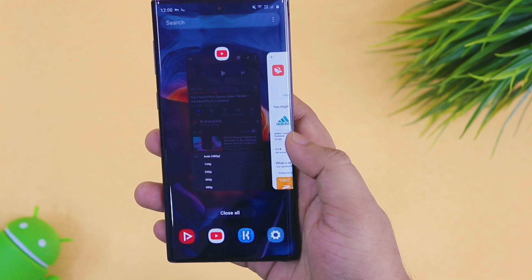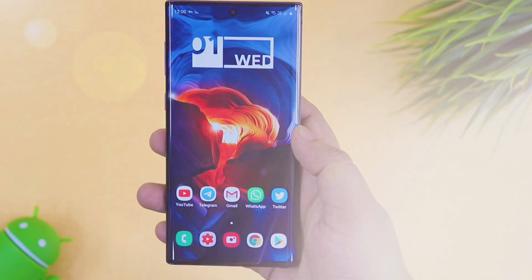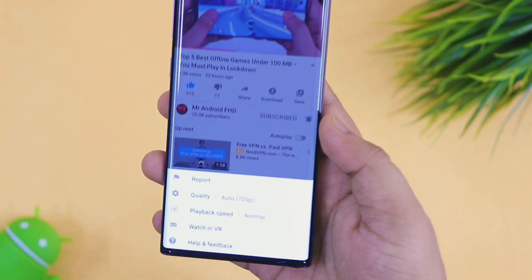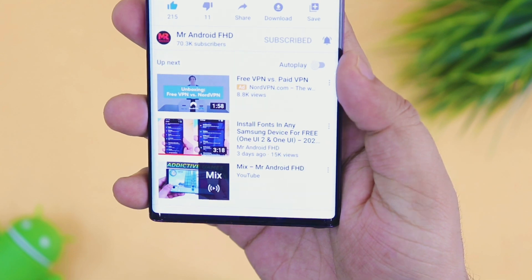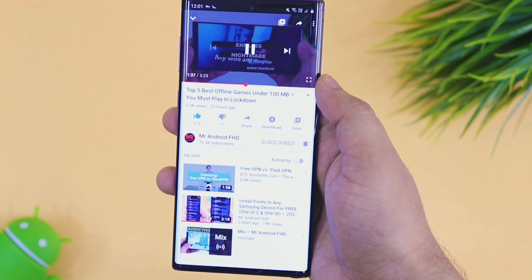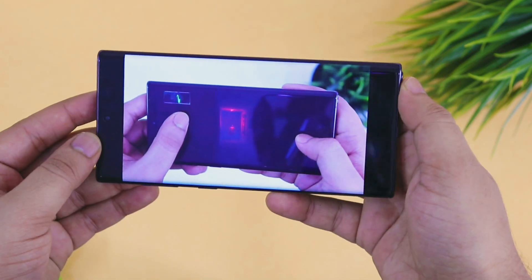Once you have done all this, just make sure you clear the YouTube application from your recent apps. Now if you open your YouTube app again and play any video, you can play it in high resolution which is 1080p. You can literally watch any YouTube video at high resolution without any restriction. The best part about this trick is it does not require you to download any third party application — you can watch it using your official YouTube app itself.